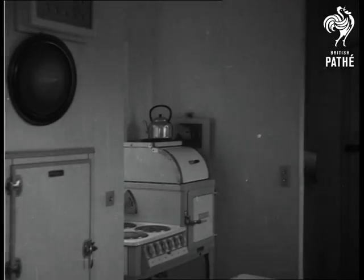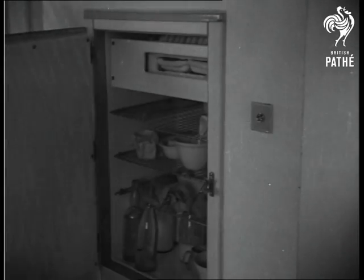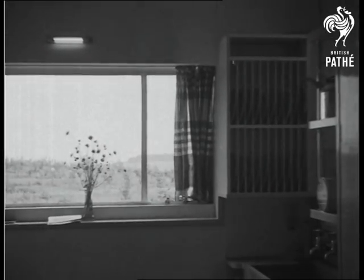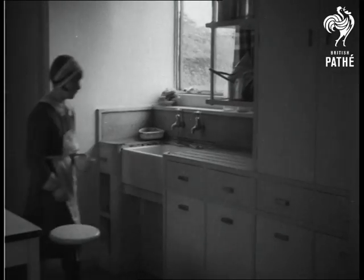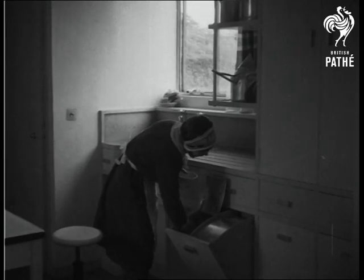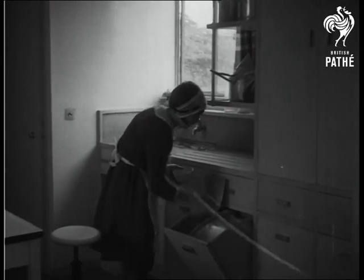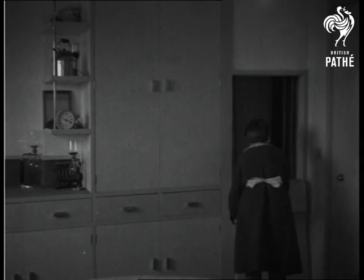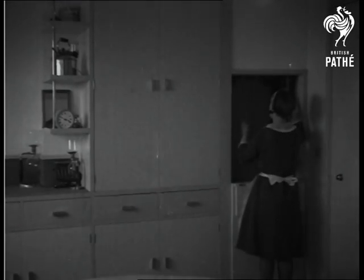No maid would grumble at this kitchen with its wireless, electrical refrigerating, and other modern labour saving devices. These bins, too, are simple to use and clean and should attract almost any housewife. A service lift is installed and will save much labour.